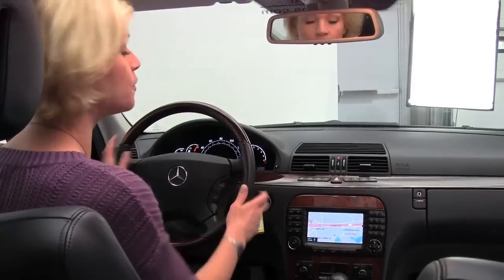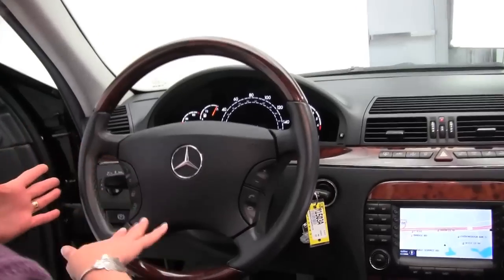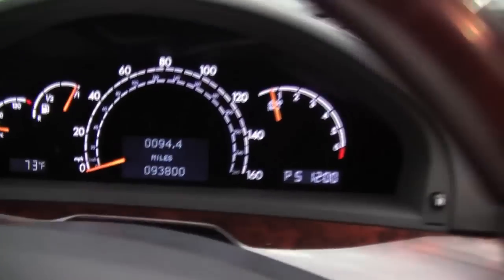Visibility is absolutely wonderful, and it smells amazing in here — definitely a non-smoking vehicle. We also have both sets of keys for you. The car has hands-free phone system capability, steering wheel mounted controls, cruise control, and the vehicle has 93,800 miles on it.